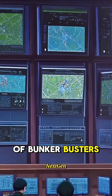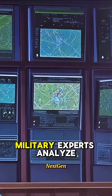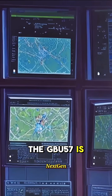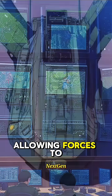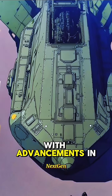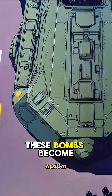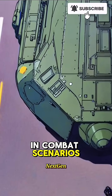The strategic importance of bunker busters cannot be overstated in modern warfare. Military experts analyze their use in various operations, ensuring that enemies are kept on high alert. The GBU-57 is engineered for maximum penetration, allowing forces to neutralize threats hidden deep underground. With advancements in targeting technology, these bombs become a crucial asset in maintaining global security. Mastery of their application shapes tactical decisions and combat scenarios.